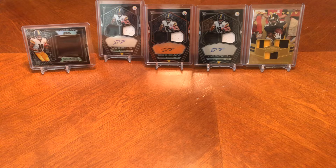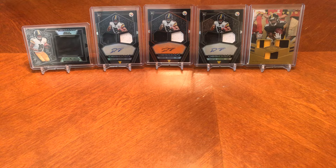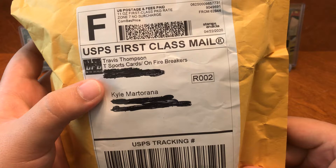Let's go ahead and get started with our packages. First we have from Travis of On Fire Breakers. If you guys ever get a chance, go check them out on Facebook — they are great people. I also have one from Brandon here. They have the greatest prices and they're very friendly people. I've been with them for a while.